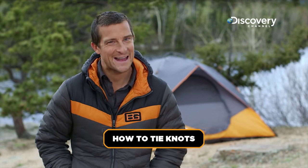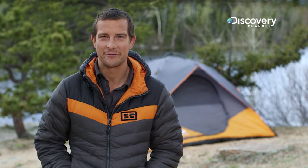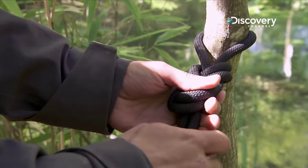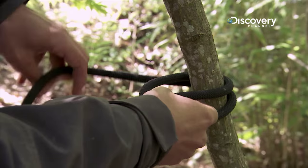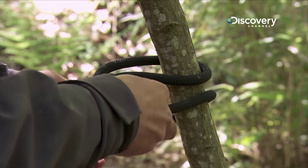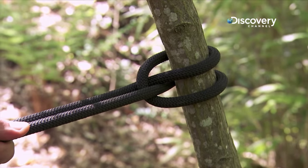I've spent a good part of my career dangling from ropes and I've come to rely on three simple knots that can provide a multitude of uses in a survival situation. Master the figure of eight knot, the bowline and the clove hitch and you'll be well on your way to securing shelters, tying bandages, climbing and so much more.